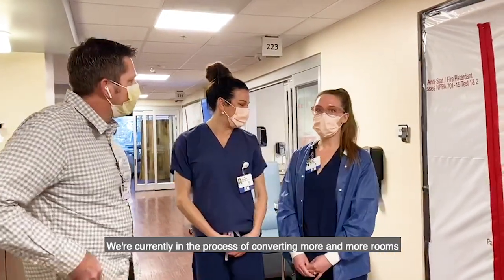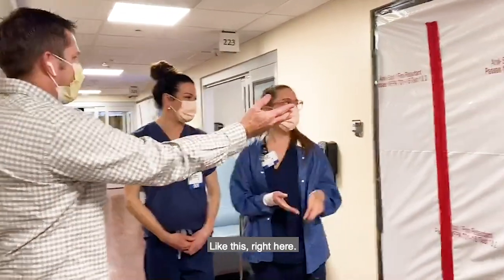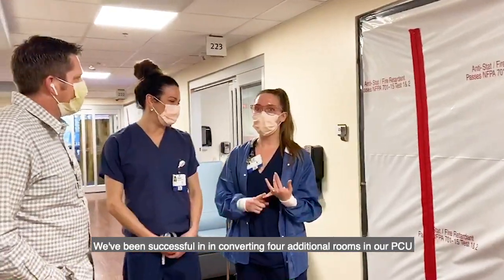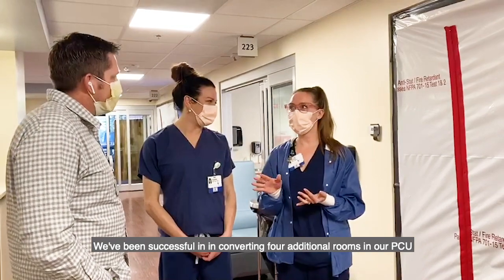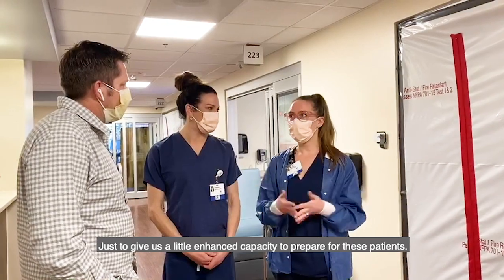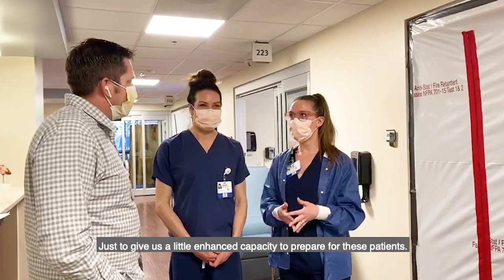We're currently in the process of converting more and more rooms into negative airflow rooms, like this right here to my left. We've been successful in converting four additional rooms on our PCU, and today we're in the process of converting two or three more rooms on our ICU, just to give us a little bit of enhanced capacity to care for these patients.